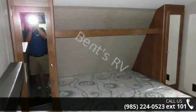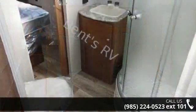feature-packed RV. Call now to schedule an appointment to our dealership. An adventure awaits.